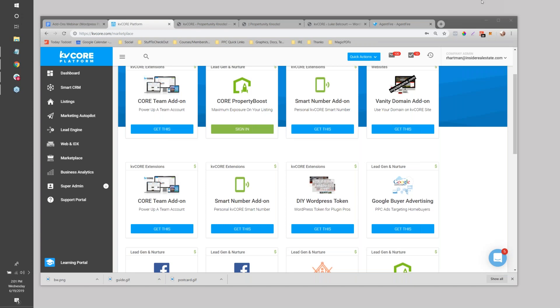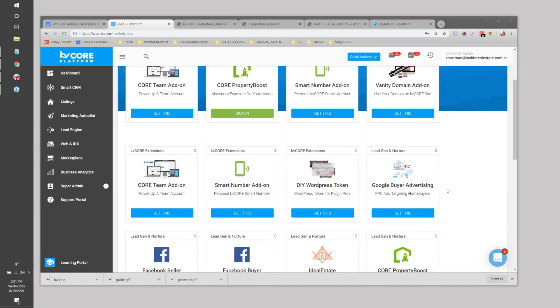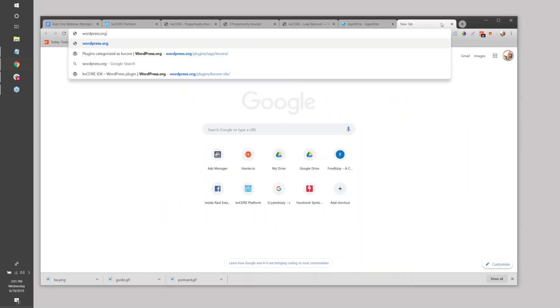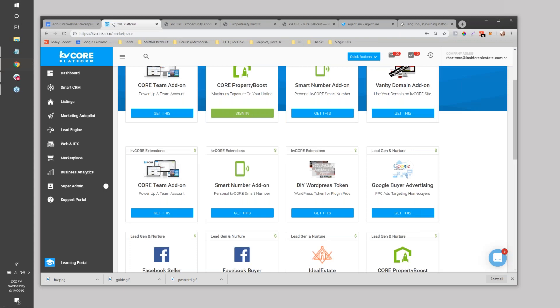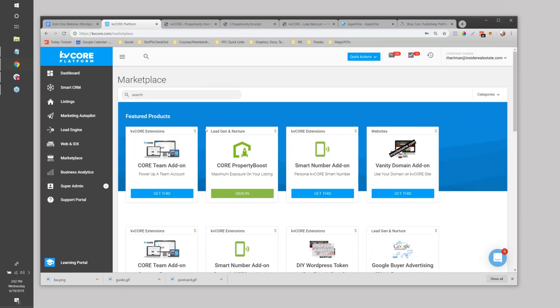I'm going to go very basic to start. WordPress is a huge CMS - content management system. I think almost everybody has probably heard of it; you've probably seen commercials on TV. Something like 30 or 40 percent of sites on the internet run on WordPress, so it's a very popular platform both with real estate and outside of it, because it has a lot of flexibility. I might even have 10,000 hours messing with WordPress under the hood before this life with Inside Real Estate.